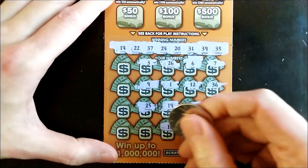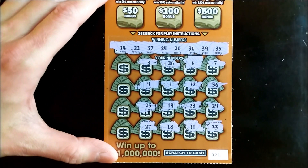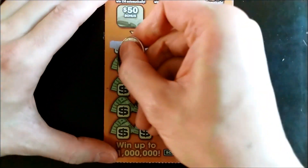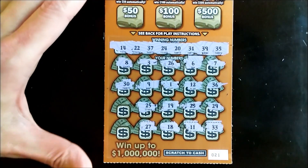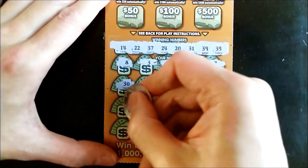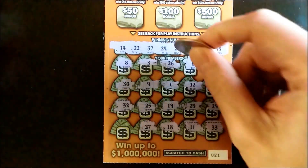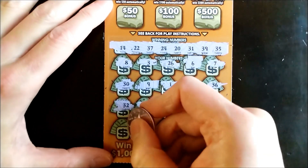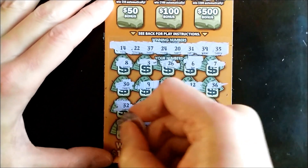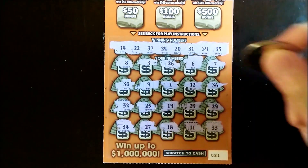25 — one off. Another one off. Single number 8. 30 is a one off. 32 is also another one off. Last chance to get a numbers match — let's see if we can find a match. 34 — nope, one off over here.